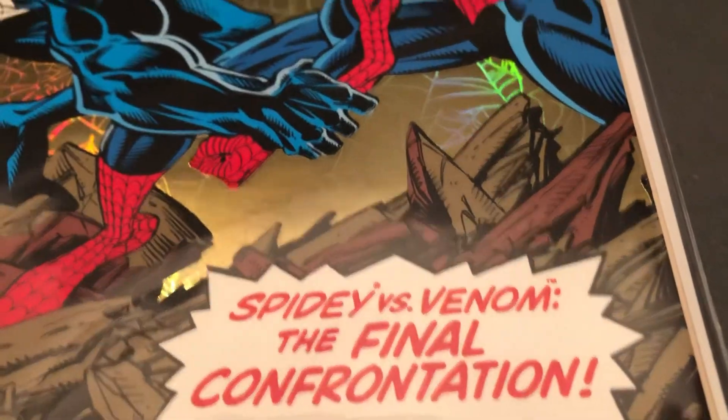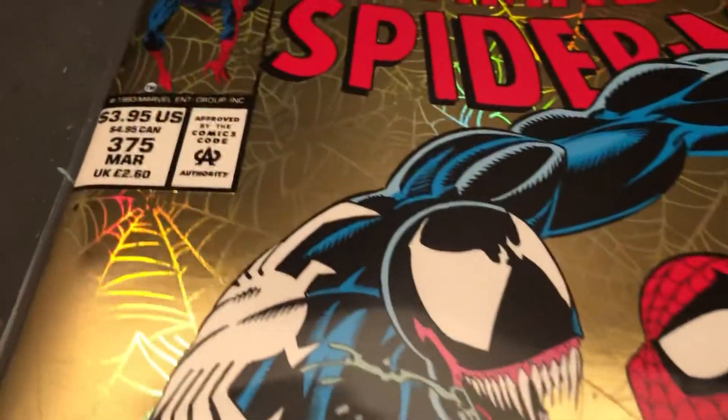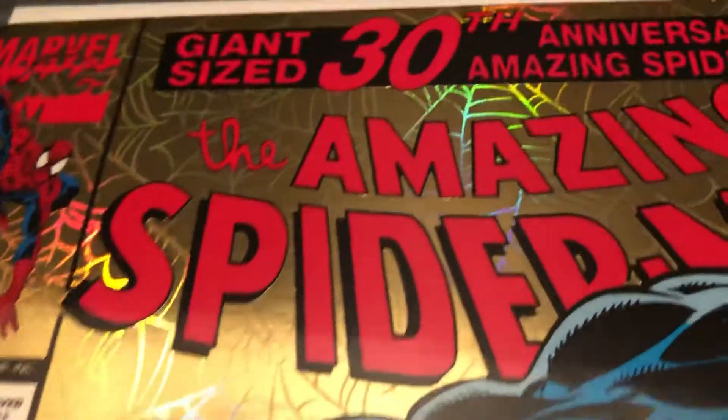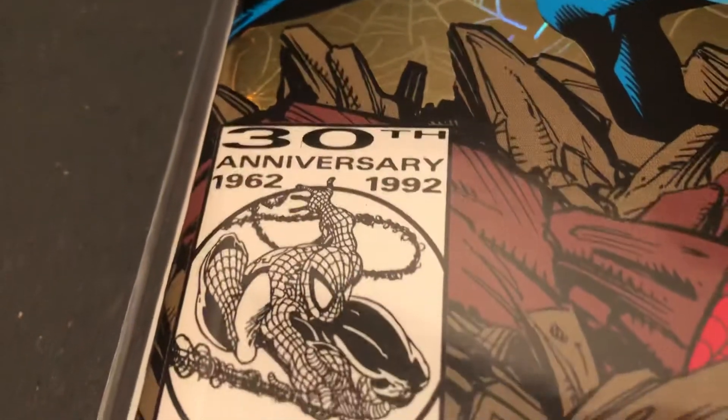Spidey vs. Venom — the final confrontation. It's got this really neat gold foil cover. Look at the webbing in the background, still carrying the 30th anniversary.